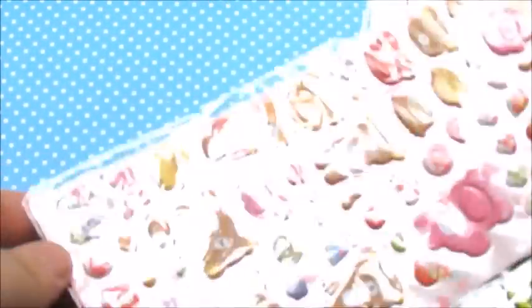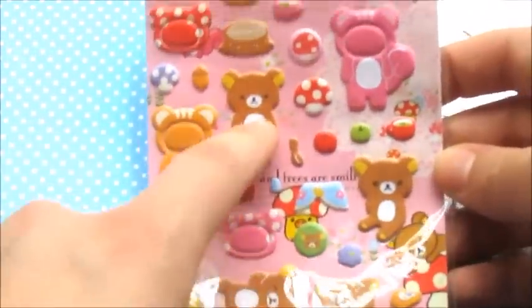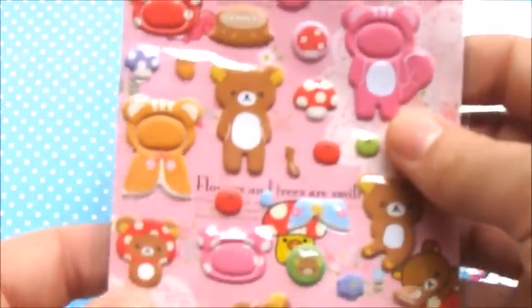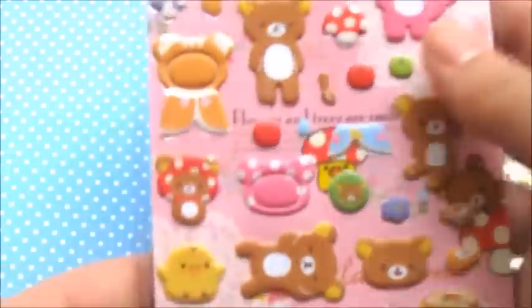You're also going to be receiving this Rilakkuma one — it's just a bunch of little Rilakkuma. They're like puppy-themed, and it has little outfits that you could put on them as well. Like, that's an outfit for that one, and then this one goes out there, so it just depends on what you like to do.